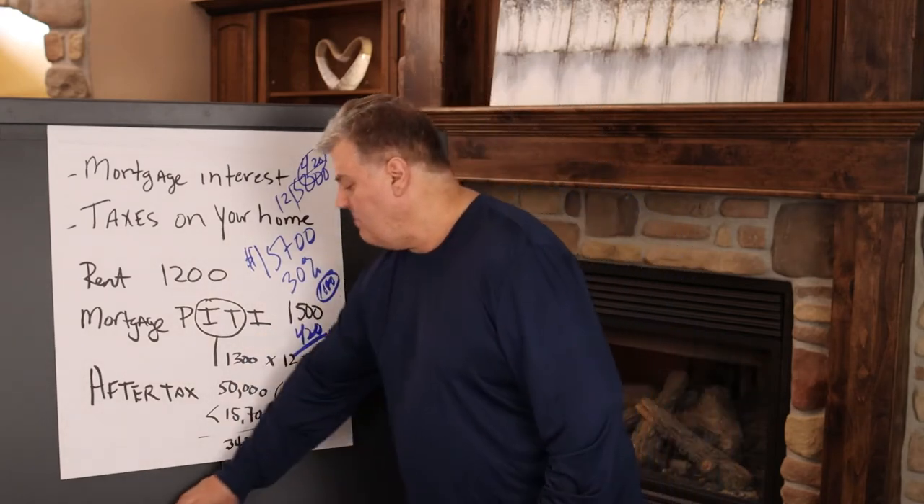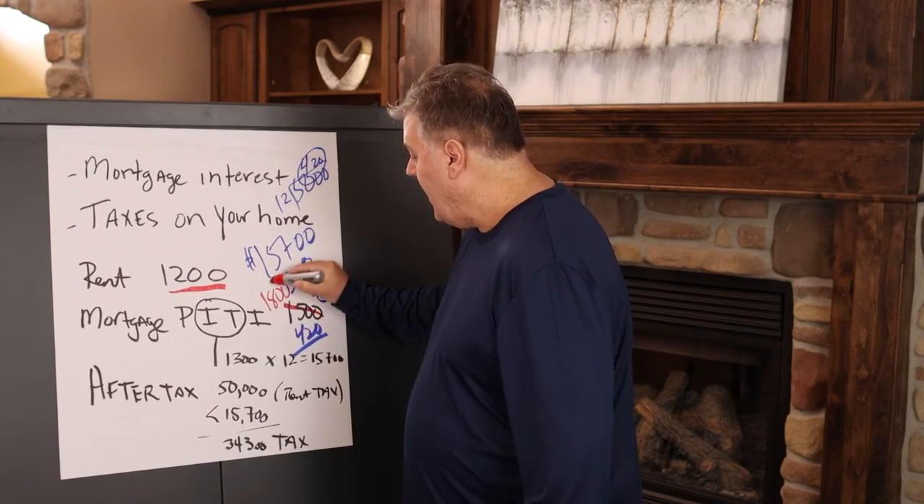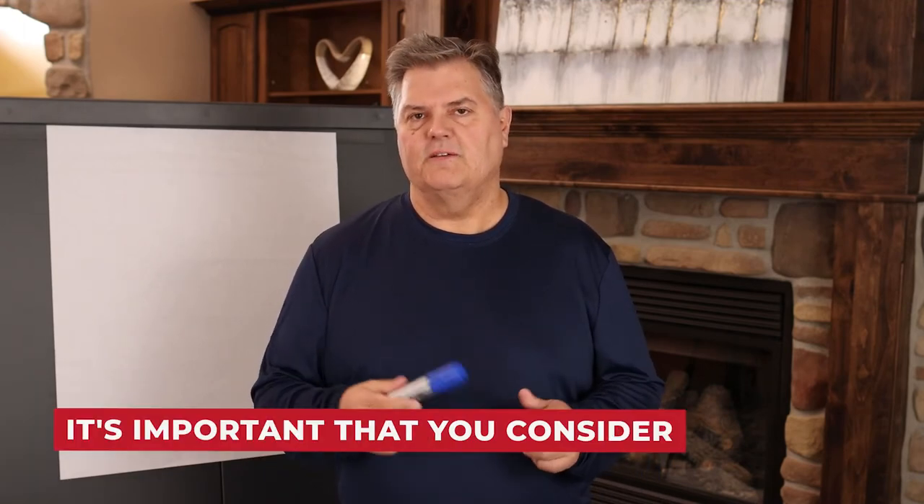After tax, your $1,500 mortgage payment may effectively be $1,080, which is less than the $1,200 you'd pay in rent. Even if rent is $1,200 and the mortgage payment is $1,800, it can still be close to a break-even after tax. When you evaluate a property to live in, it's critical to consider the after-tax cost. Many people think they can't afford a higher mortgage payment without realizing the tax benefit of the mortgage interest deduction significantly reduces their real cost.